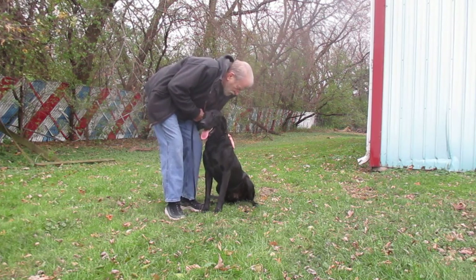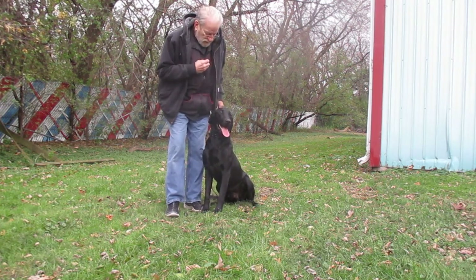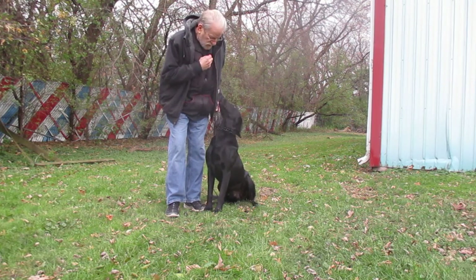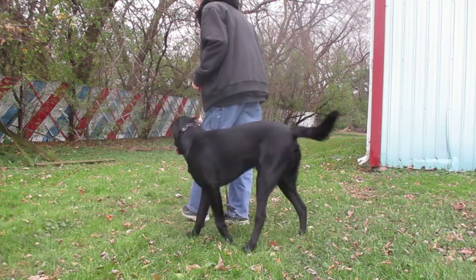Happy Thanksgiving. Good. Joey, watch. Good. You can hear dogs barking out here, but until I get the collar on, that's probably the hardest thing.